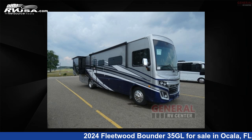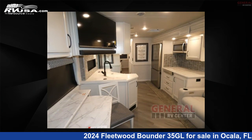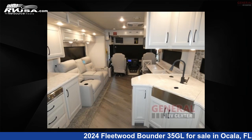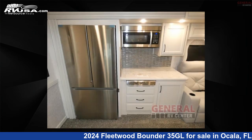This 2024 Fleetwood Bounder 35G is a Class A RV. It is located in Ocala, FL 34473 and is offered for sale by General RV Center. Click the link in the video description to visit RVUSA.com and see more photos as well as the current price.